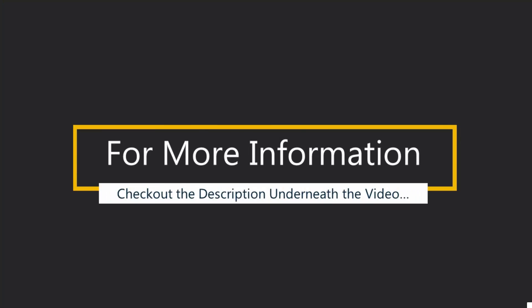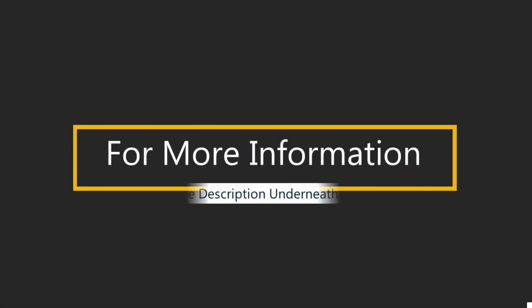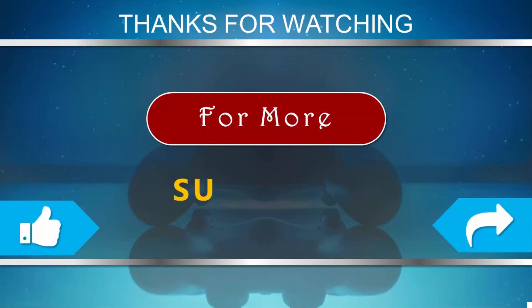For more information, check out the description underneath the video. Thanks for watching — please subscribe to our channel, and don't forget to like and share this video.